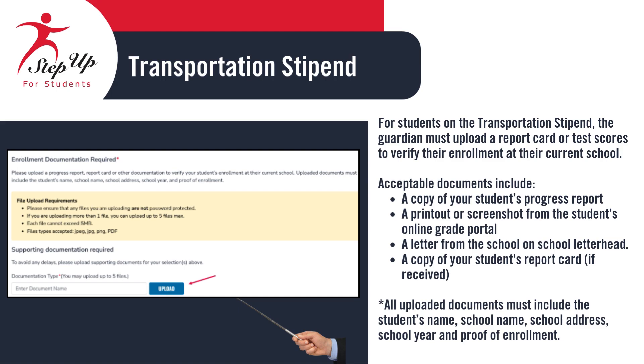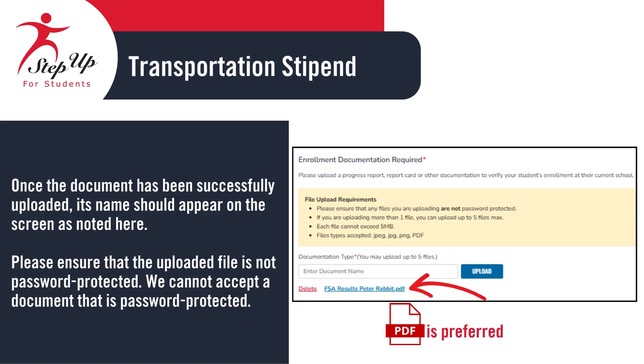For students receiving the transportation stipend, the guardian must provide a report card or test scores as proof of their enrollment at their current school. Acceptable documents include: progress reports; a printout or screenshot from the student's online grade portal; a letter from the school containing the student's name, school's name, and quarter dates; or a copy of the student's report card. Whichever document is uploaded must include the student's name, school name, school address, school year, and proof of attendance.